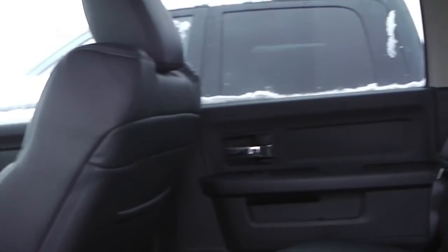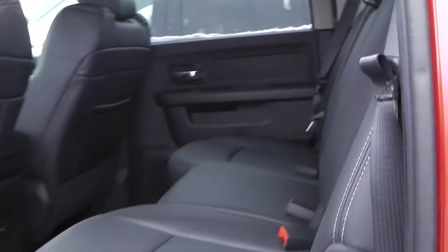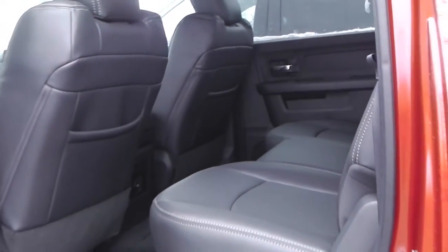The interior features all leather seating with premium stitching, with tons of space in the backseat for passengers and in-floor storage bins. Well John, thank you so much for watching this video and I certainly do hope it helps. If you have any more questions, please feel free to give Darren Bachmeier a call. Have a wonderful day and we look forward to seeing you here at Eastside Dodge.